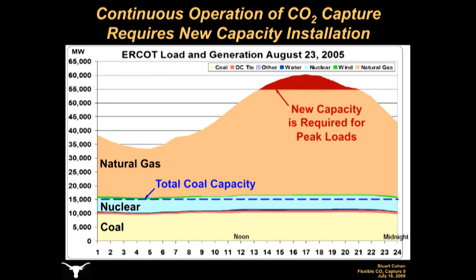There is sufficient natural gas-based capacity to make up for this lost output most of the time, but because the inflexible CO2-capture systems must operate continuously at their full load, there must be new power plant capacity to replace the output lost to CO2-capture during peak load hours. This new capacity could cost several hundreds of millions or even billions of dollars.